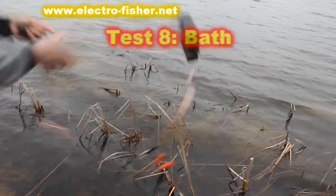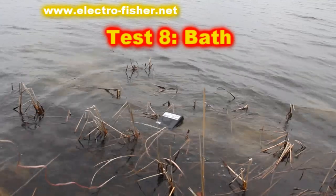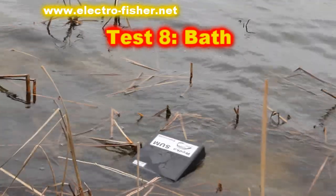The eighth test. It is evident that the Electrofisher is sealed — it doesn't sink and water does not get inside.